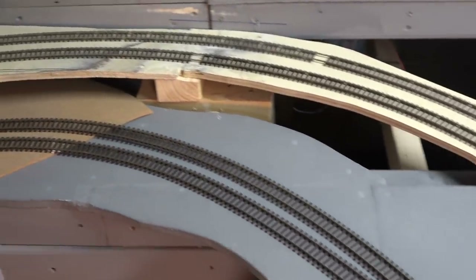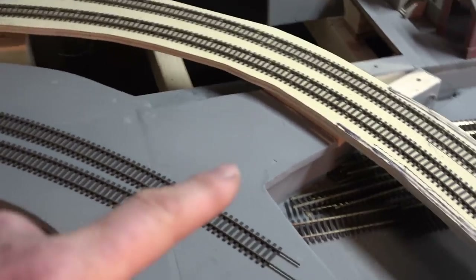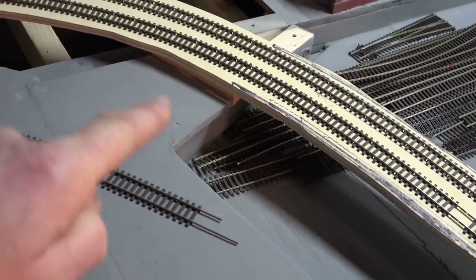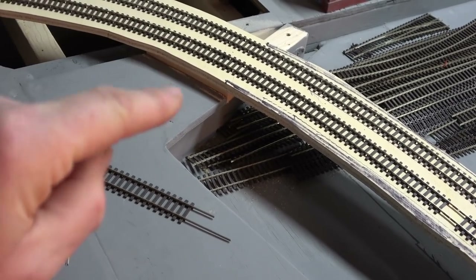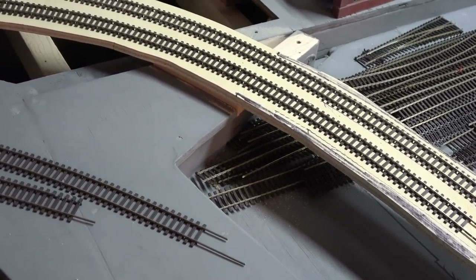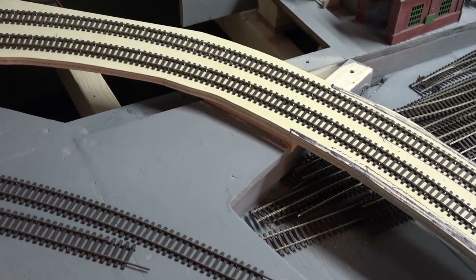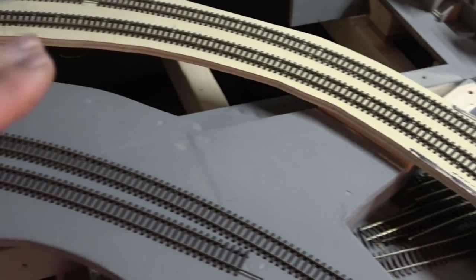I'm struggling here with heights - look at this. This height here is so low. I can take this piece off and that will give me another half an inch, but the heights are so low that I really do not think I'm going to have any representation of arches.